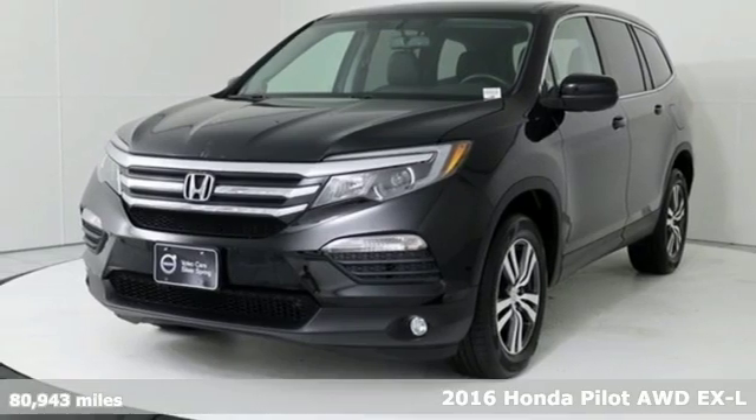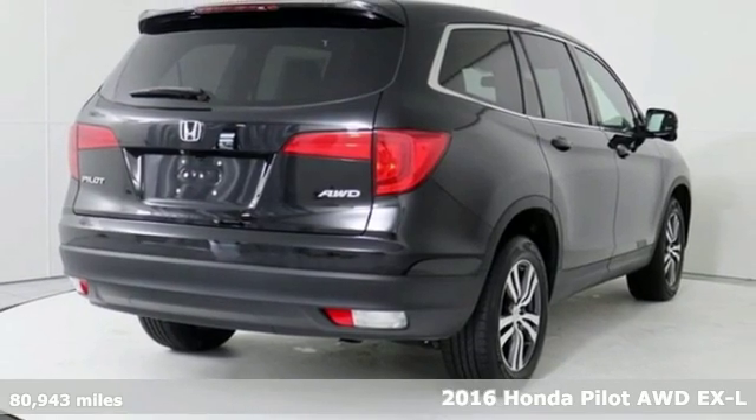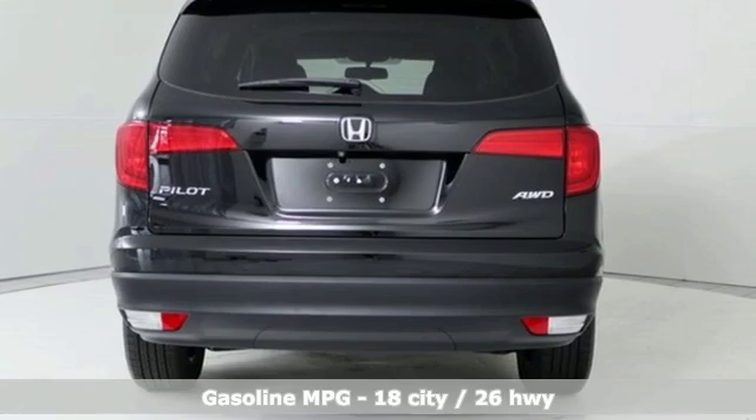Here's a 2016 Honda Pilot. Style runs in the family, and watch the family run to pile into this roomy Pilot. It boasts an impressive list of features like these.